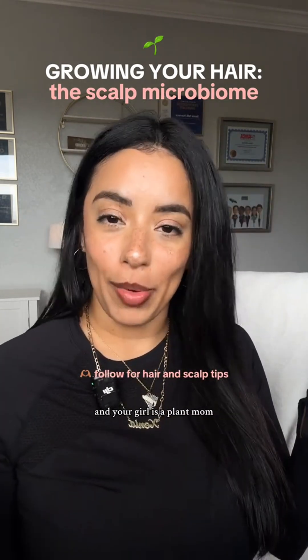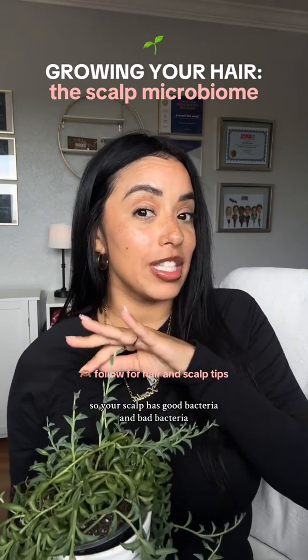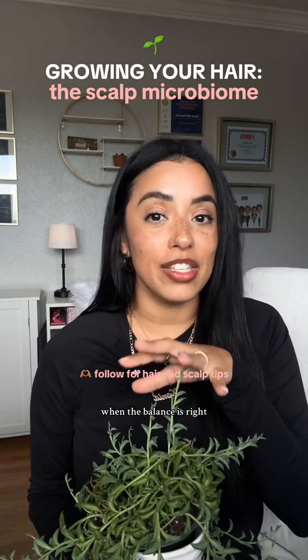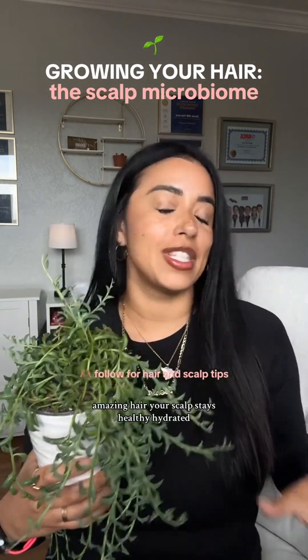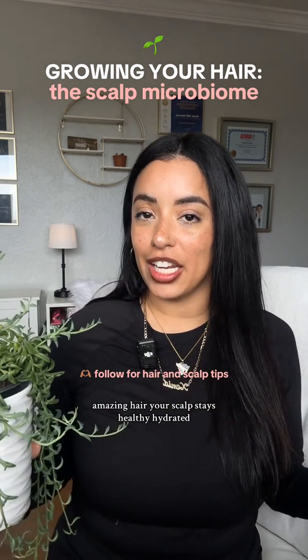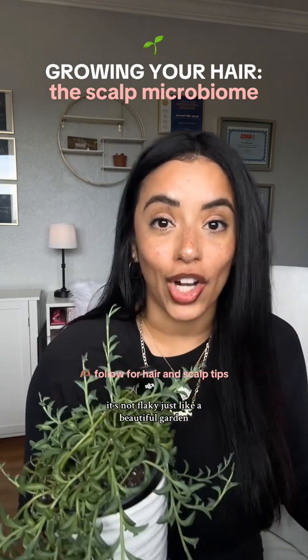And your girl is a plant mom too — these are real. So your scalp has good bacteria and bad bacteria. When the balance is right, you're going to have long, juicy, amazing hair. Your scalp stays healthy, hydrated, not irritated, not flaky — just like a beautiful garden.